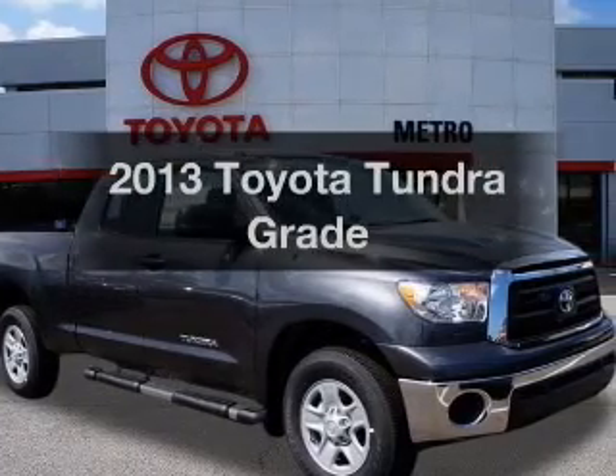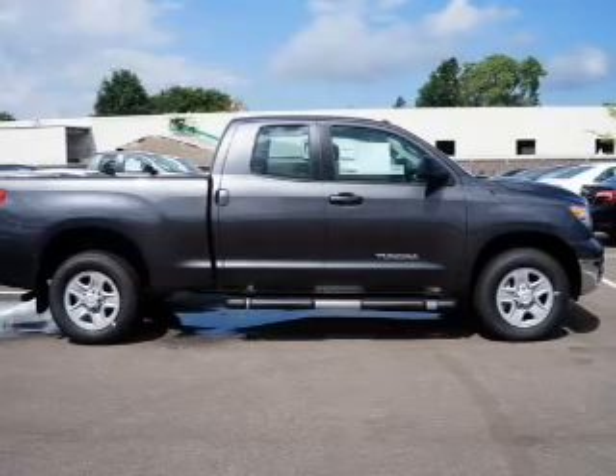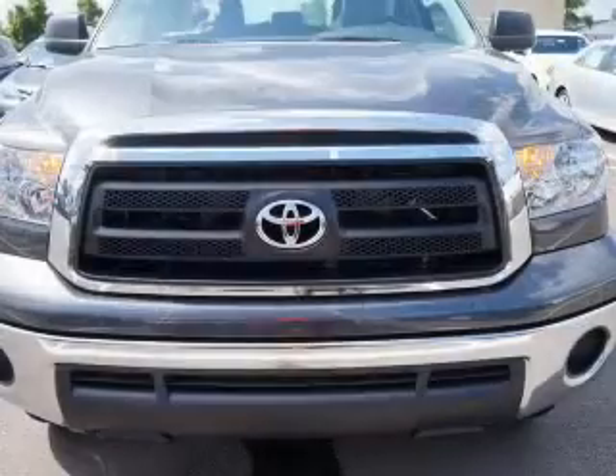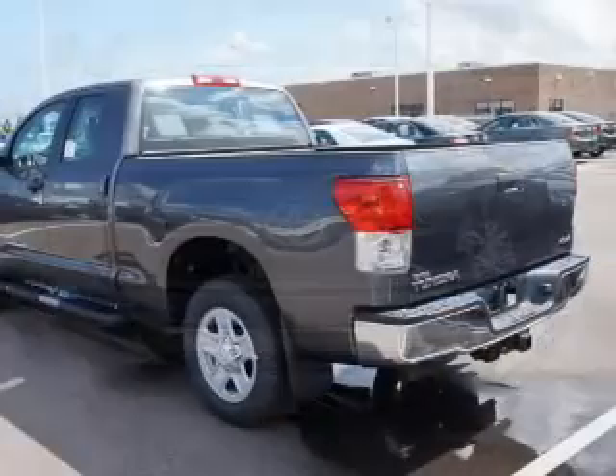Check out this 2013 Toyota Tundra. If you're looking for an automobile with great attributes, look no further. The powertrain includes four-wheel drive with a powerful eight-cylinder engine that responds smoothly to its six-speed automatic transmission.